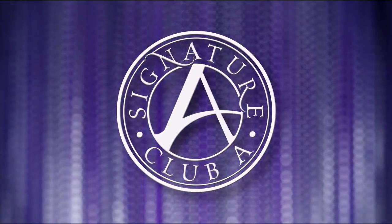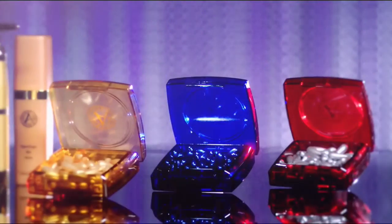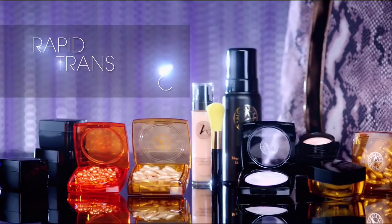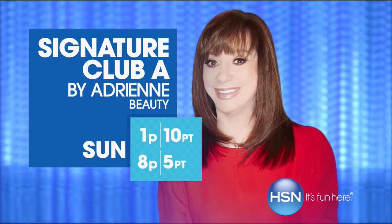Signature Club A is the world's largest beauty classroom, teaching women about innovations like cosmeceutical capsules with vitamin C, argan oil from Morocco, and the lifting, tightening, firming Platinum Line. Every woman wants to look like herself but better — that's Signature Club A.